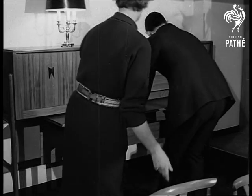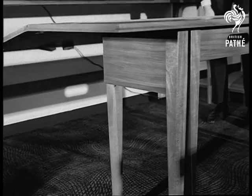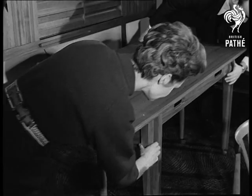A table and chairs to fit under the sideboard are an idea sure to appeal in homes where space is at a premium and the family budget has to be kept reasonably low.